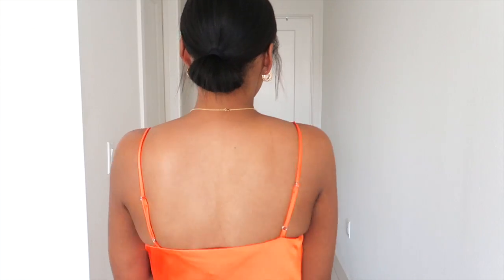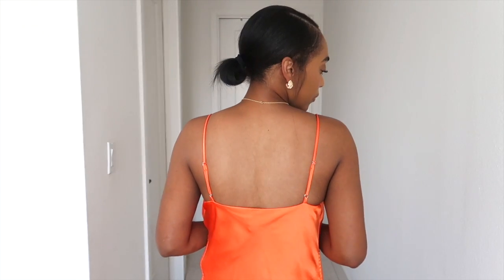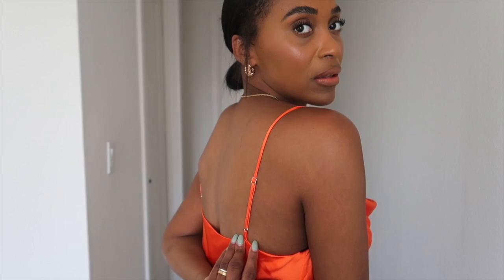And this is the back. The straps are adjustable, if you can see that. I did mention in a previous video that I love how tangerine oranges and bright colors look on my skin, so this is like perfect. This is in my realm — I absolutely love this color on my skin.